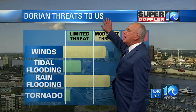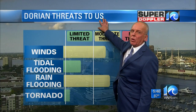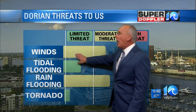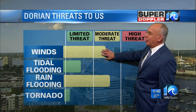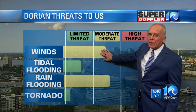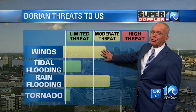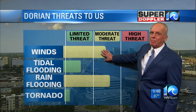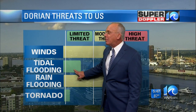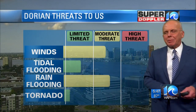Dorian threats to us — keeping in mind that if this thing takes a left turn and comes into our part of the world, it could be different. But right now, it looks like winds will be a moderate threat. We could see some wind gusts into the Hampton Roads area that would be close to tropical storm force, with steady winds of 25 to 35 miles an hour. Tidal flooding, I think, would be a limited threat — minor to perhaps low-end moderate. I don't think it would be anything real big.